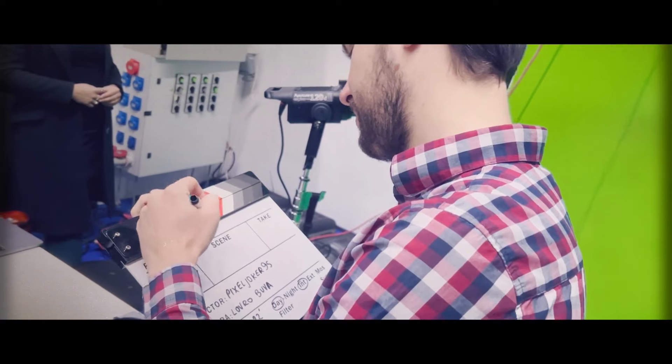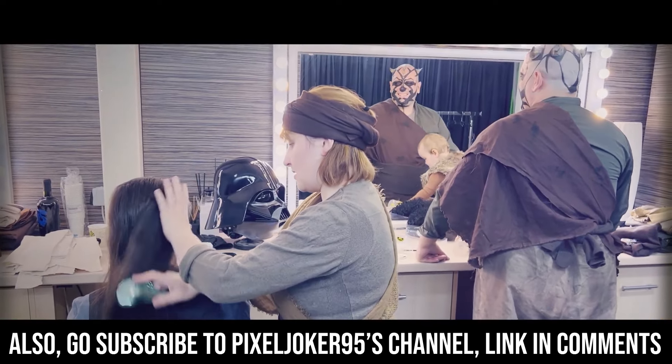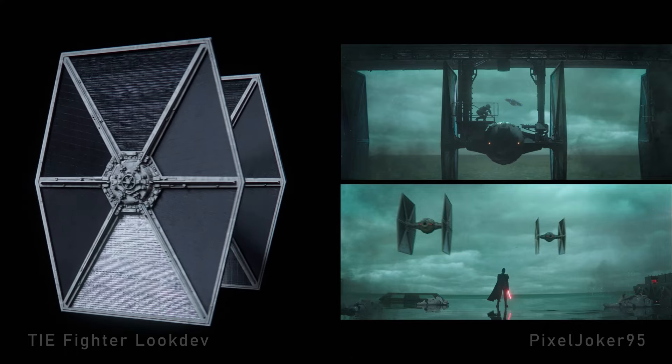PixelJoker95 also gave us a behind-the-scenes look at the additional reshoots, mentioning that he'll be utilizing deepfakes, just like Disney, to ensure Kenobi looks like Kenobi.